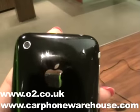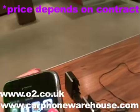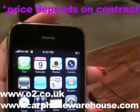Hi, this is Lucy for Shiny Shiny and I'm here in Oxford Street in the Carphone Warehouse. It's the 11th of July, the day has finally arrived, the hype is over — the iPhone 3G is here.